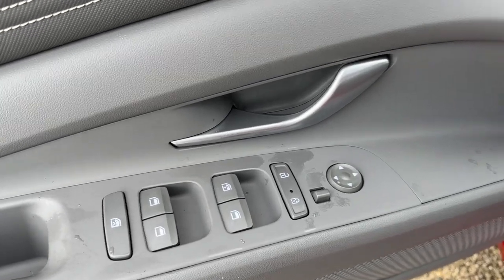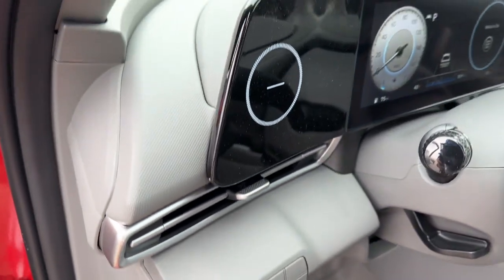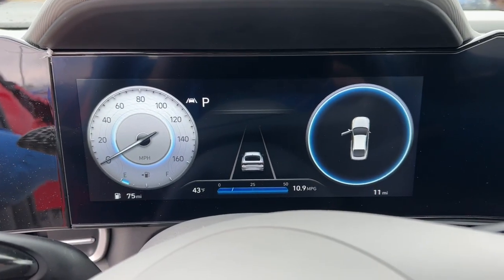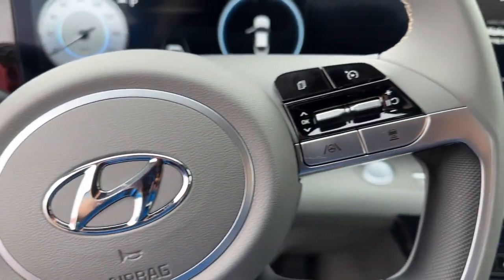The following are some of this vehicle's highlighted options: Apple CarPlay and/or Android Auto, wireless charging station, keyless entry, heated mirrors, satellite radio, and steering wheel audio controls.